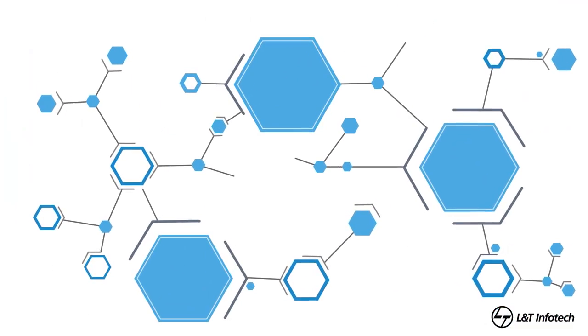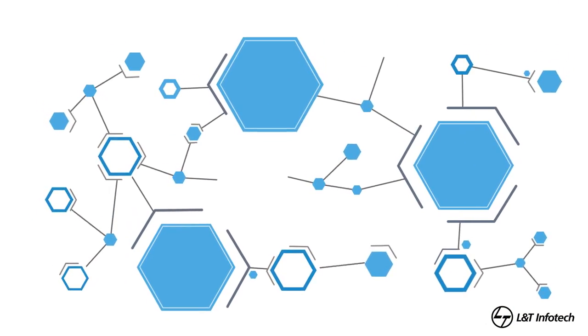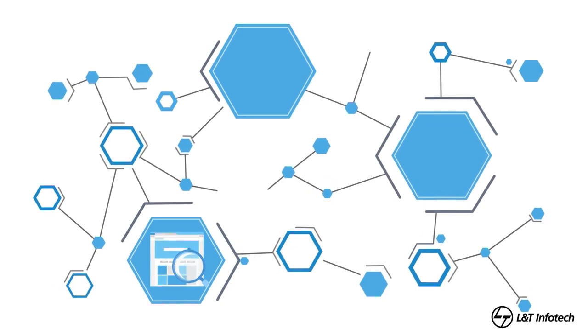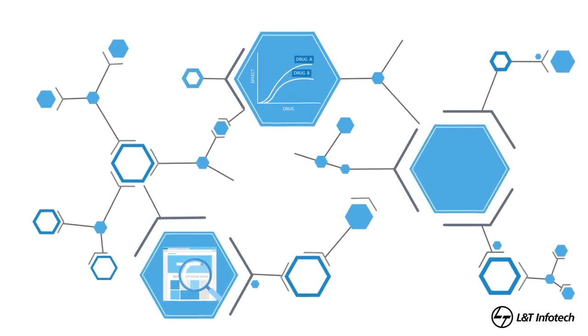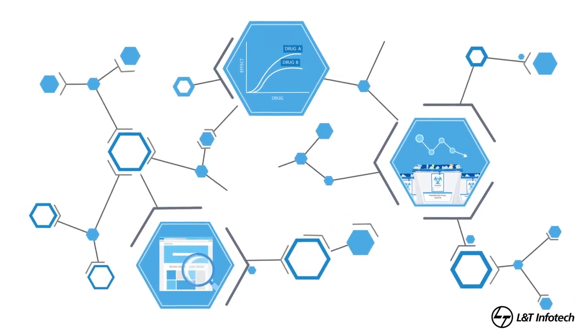L&T InfoTech's solution enables pharma companies to have improved supply chain visibility. They can monitor drug efficacy in real-time, and hence reduce the losses due to drug wastage.